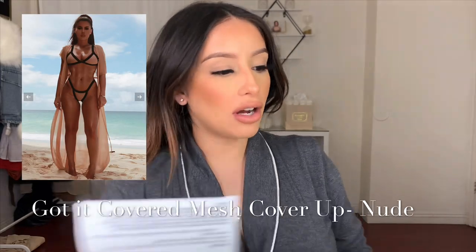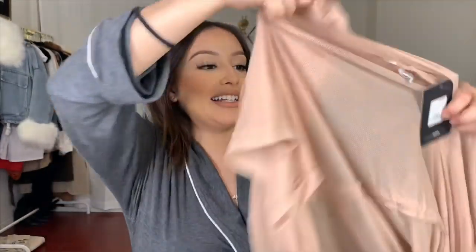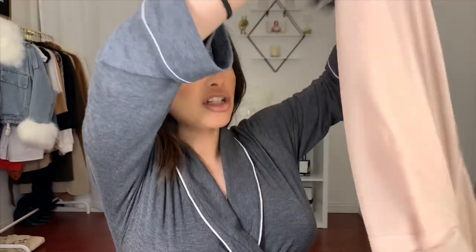The next item is the Got It Covered Mesh Cover-Up in nude. The reason I purchased this is because I also got a bathing suit. Before anyone says anything — yes, I'm pregnant and I still want a tan. I got it just in case I get to go to the beach. A lot of reviews said it runs very long. One reviewer was six feet and it fit her perfect, so I'll definitely need to get this altered. It's just perfect for the beach — I can take it to the cleaners and have them alter it to my size.